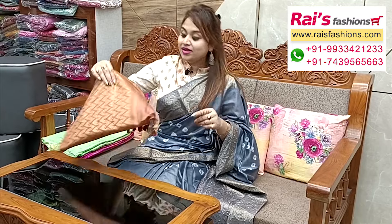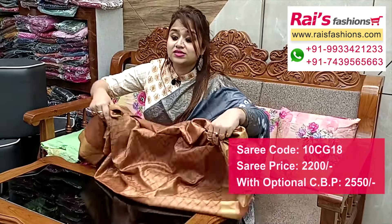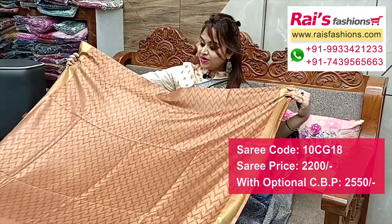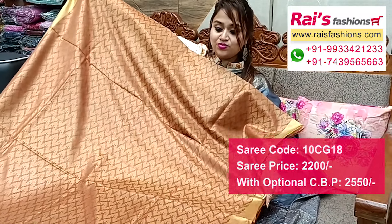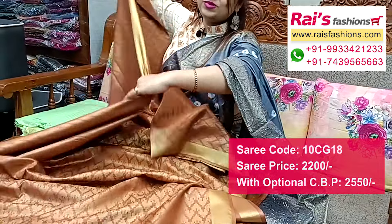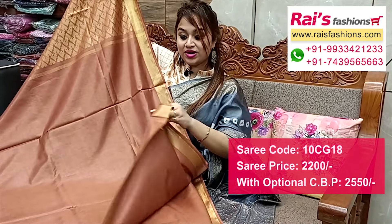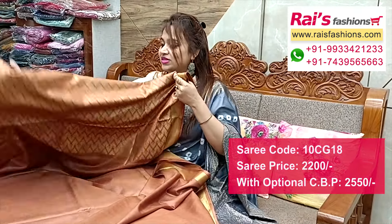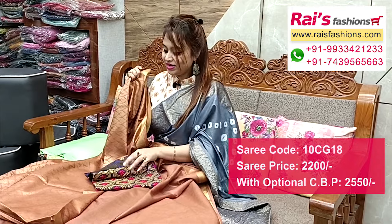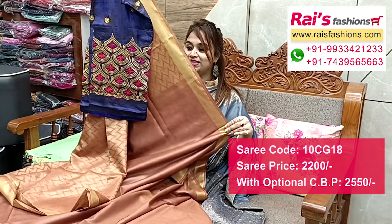Next one — nice color combinations, pure handloom soft silk material, brown shade with all over golden jari weaving design work. Full base part, all over laharia pattern jari weaving design, very soft and lightweight. Golden jari border, handloom soft silk material, soft semi-cut base. Pallu and jari weaving work — very soft and lightweight. Silk material embroidery design work contrast blouse piece with this jari for your bright looks.